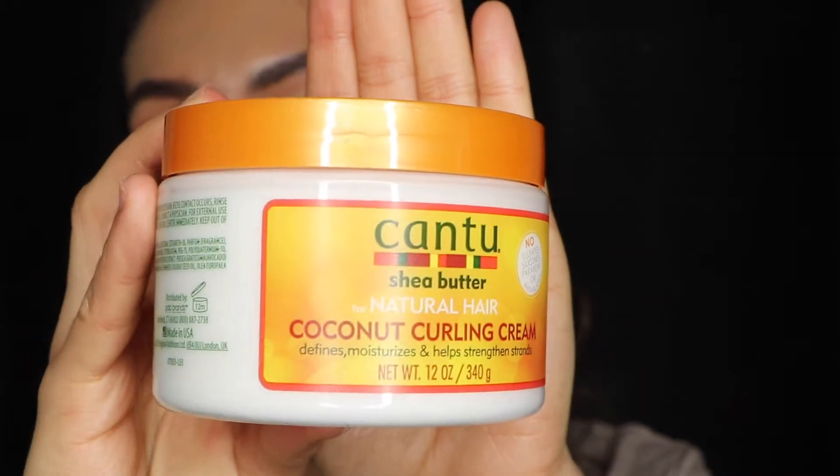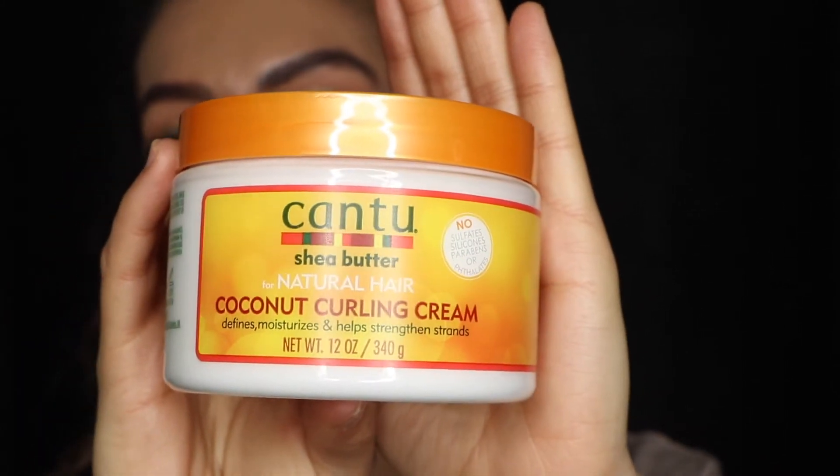The next thing I purchased is the Cantoon Coconut Curling Cream. I love this — it is a hair styling cream that is basically going to help your curls last all day. It smells literally like coconuts — it smells amazing. Your hair is going to love you for this. It's going to smell good, look good, look healthy. Give the good products to your hair because your hair will thank you at the end, and you will be blossoming with your beautiful curls.